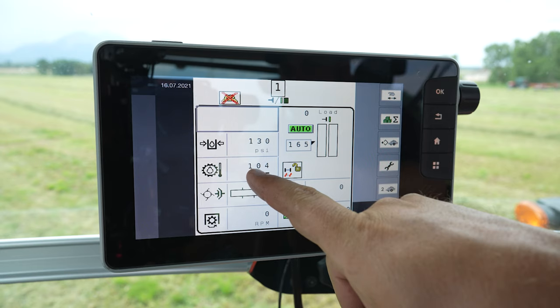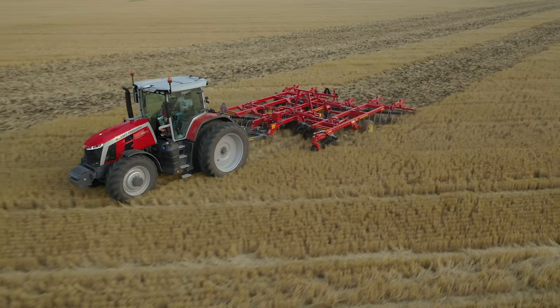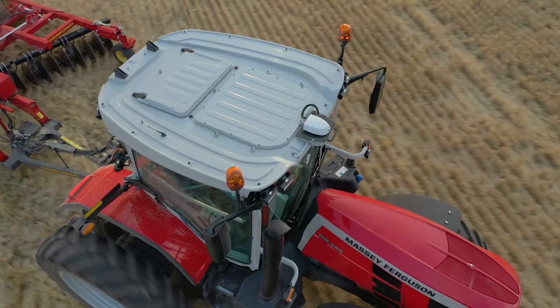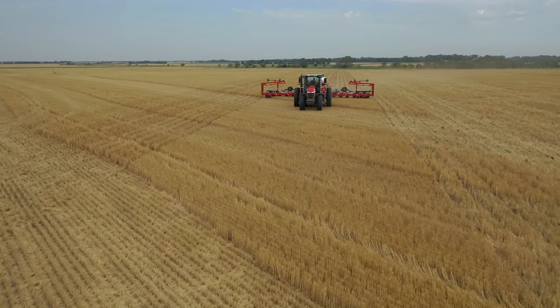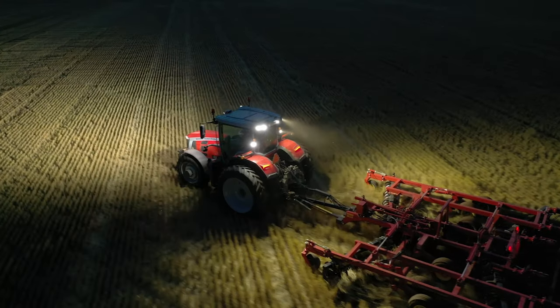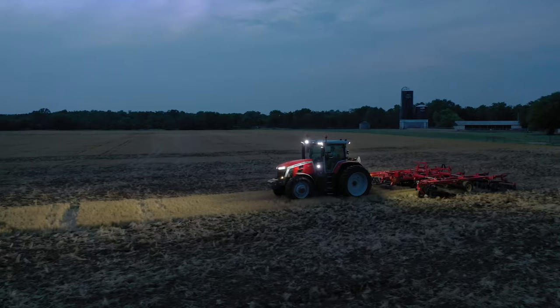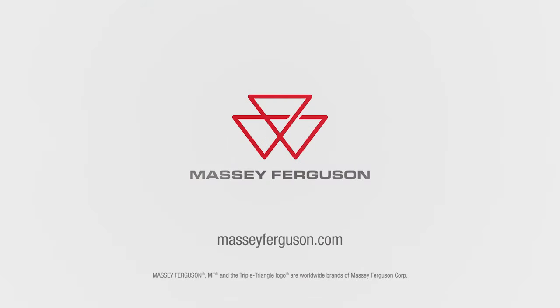For more information on how to change settings, make sure you watch our other videos. The 8S would not be complete without Precision Farming Technology — MF Guide Auto Guidance, MF Connect Telemetry, MF Section and Rate Control, and MF TaskDoc Data Management can all be selected, giving you improved productivity and profitability through higher yields and lower input costs. For more information on the straightforward and dependable MF 8S, contact your local dealer or visit us at masseyferguson.com.